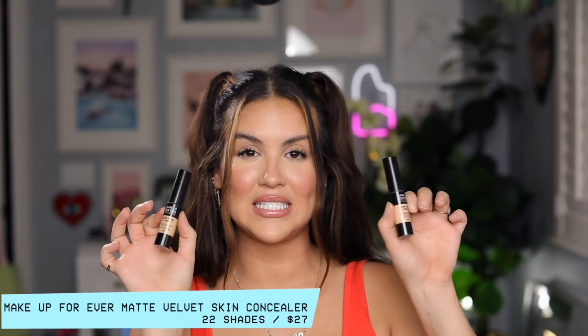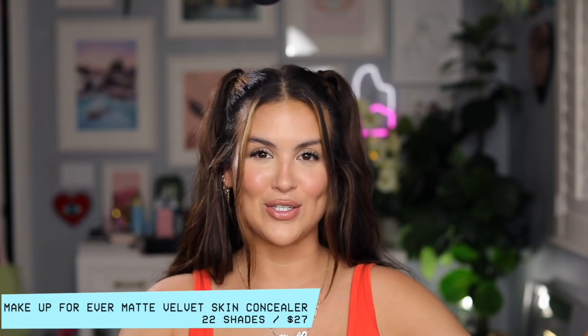I can't even recall the last time I put foundation on before that video, and that's solely because I've just been wearing concealer instead. I've been so into the Make Up For Ever Matte Velvet Skin Concealer. I also want to thank Make Up For Ever for sponsoring a portion of this video. When they asked if I wanted to try these new concealers, I jumped at it because I'm a super fan of the Matte Velvet Skin powder foundation, and these concealers did not disappoint.